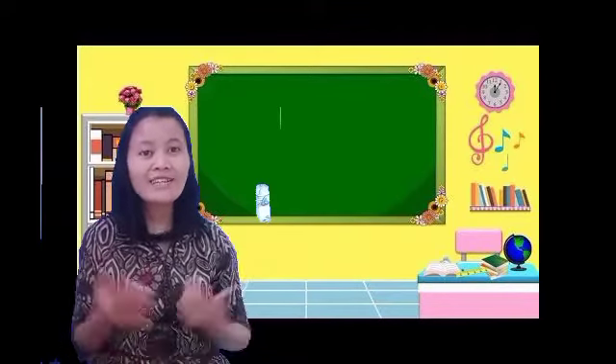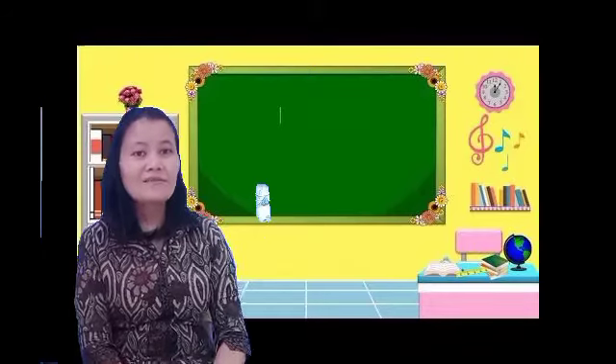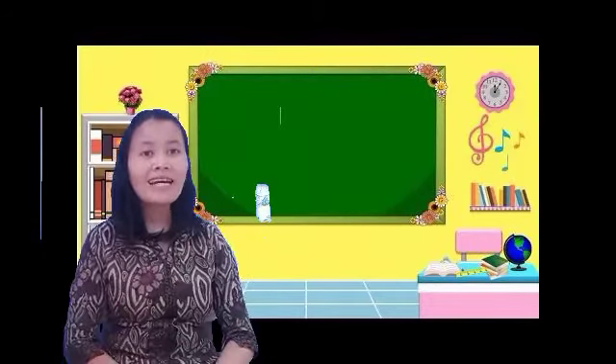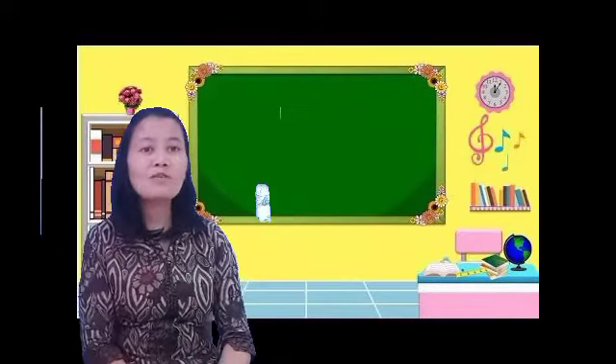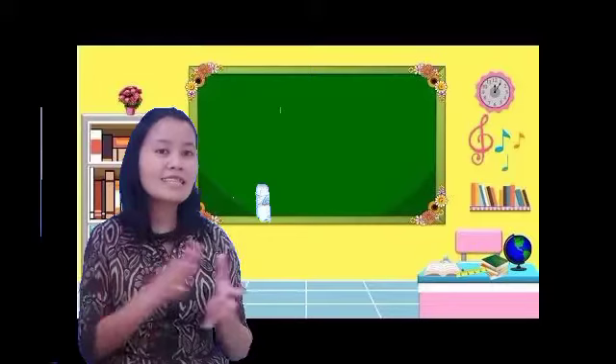How are you this morning? Are you okay? I hope that — Ibu berharap anak-anak kelas 1 tetap dalam keadaan sehat semuanya ya, supaya tetap semangat untuk melanjutkan mata pembelajaran kita hari ini atau tugas kita hari ini.